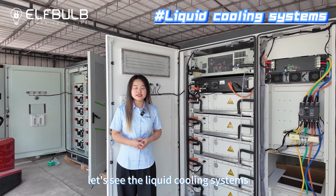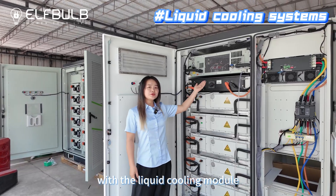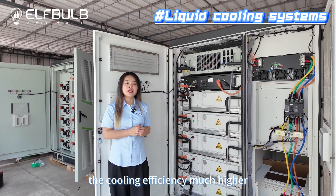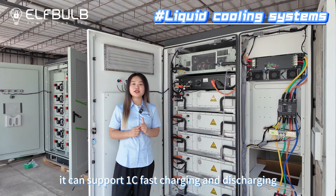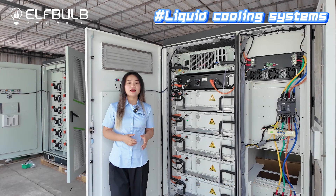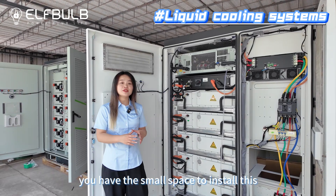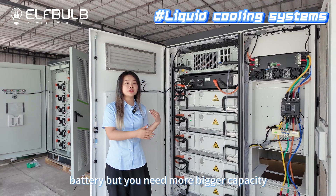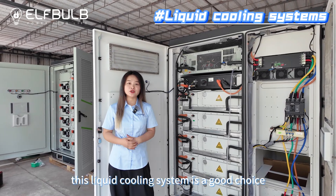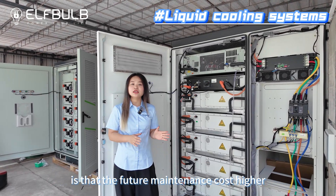Let's see the liquid cooling systems. The advantages of the liquid cooling systems: with the liquid cooling module, the cooling efficiency is much higher. It can support 1C fast charging and discharging, meaning this battery can fully charge in 1 hour. If you have high performance and longer cycle life requirements, and you have a small space to install this battery but need bigger capacity, this liquid cooling system is a good choice.